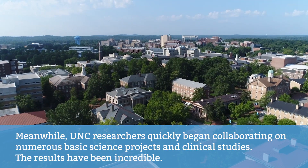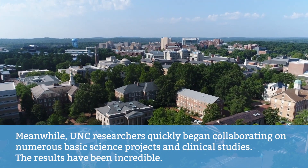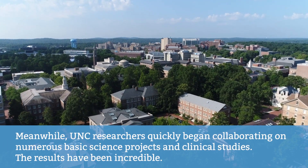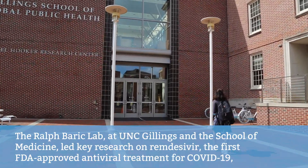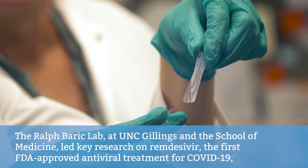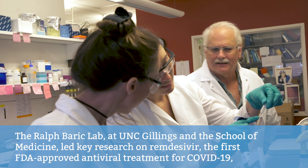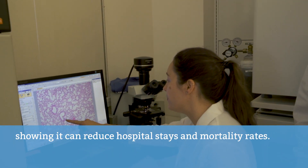Meanwhile, UNC researchers quickly began collaborating on numerous basic science projects and clinical studies. The results have been incredible. The Ralph Baric Lab at UNC Gillings and the School of Medicine led key research on remdesivir, the first FDA-approved antiviral treatment for COVID-19, showing it can reduce hospital stays and mortality rates.